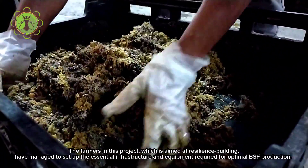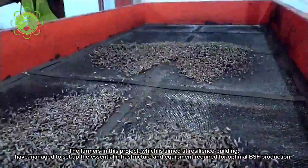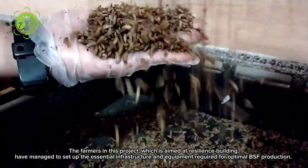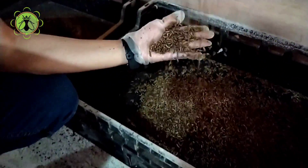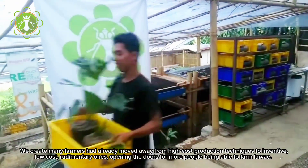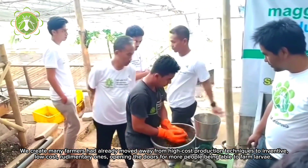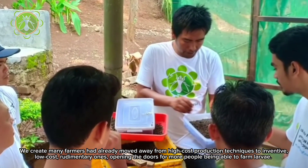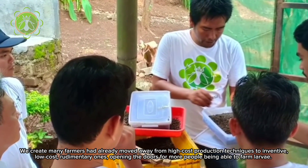The farmers in this project, which is aimed at resilience building, have managed to set up the essential infrastructure and equipment required for optimal BSF. We see many farmers that have already moved away from high cost production techniques to inventive, low-cost, rudimentary ones, opening the doors for more people being able to farm larvae.